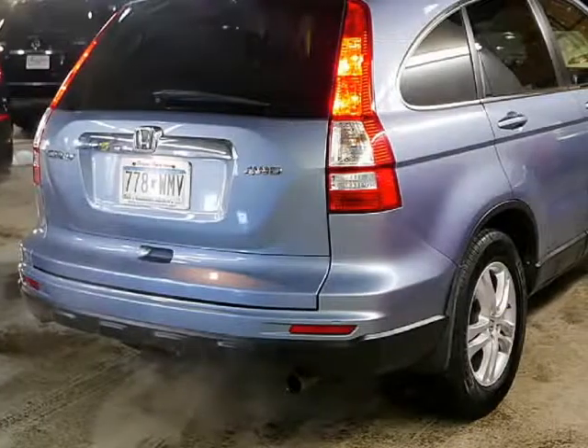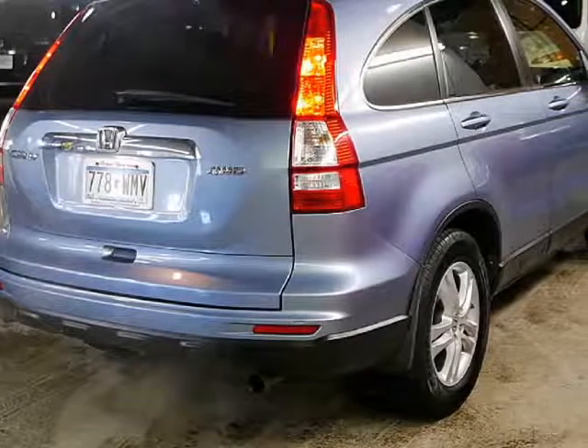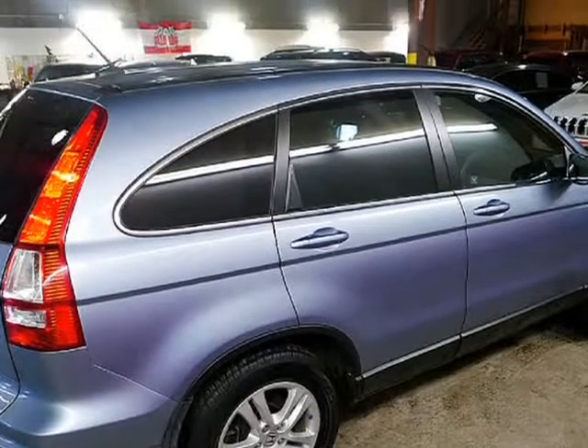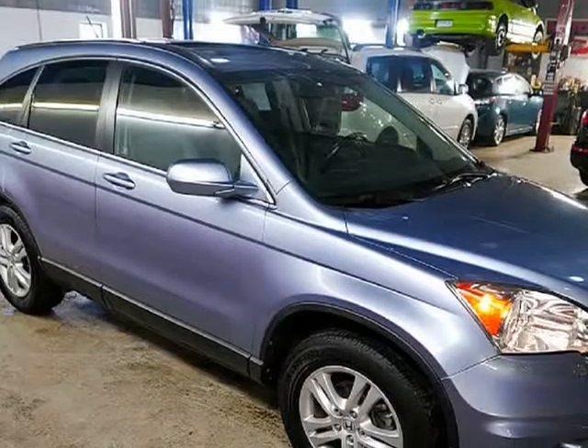The CR-V has leather and heated seats, moonroof, all-wheel drive and everything else too. The CR-V still feels new to drive and has a lot of curb appeal, still has that new car shine to it.